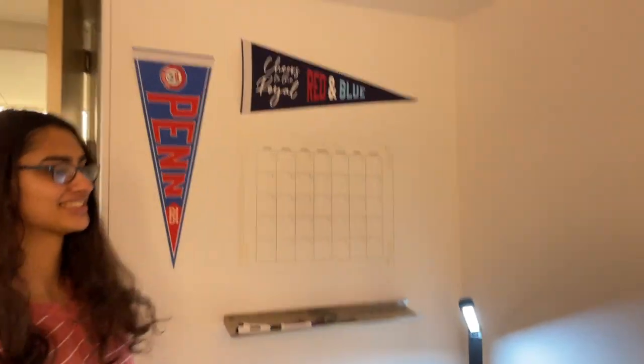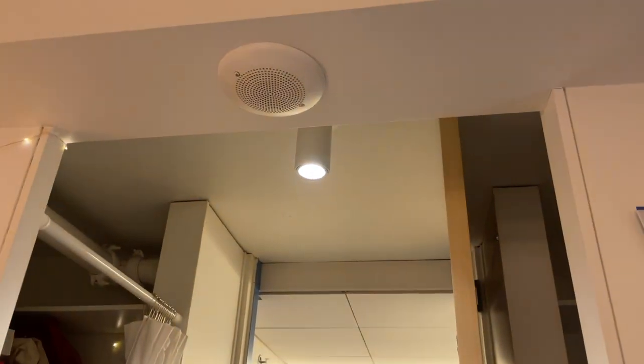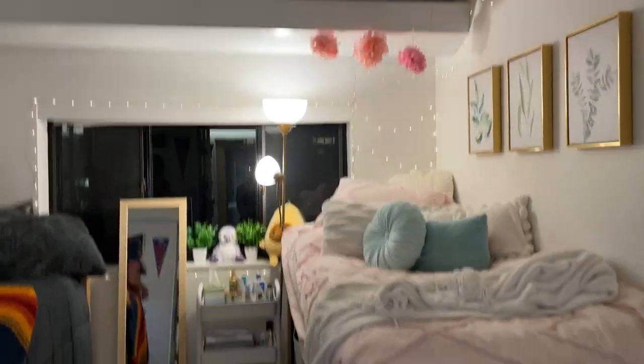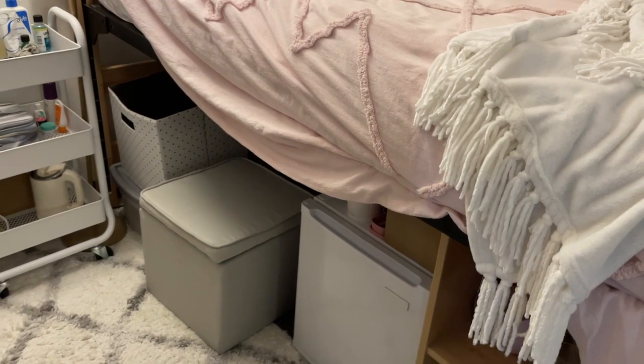She has a calendar and some Penn pride. Definitely light is very essential because that's the only light that comes into Hill dorms, so we have desk lamps along with a giant lamp that is very essential. A carpet helps make it feel really lively.